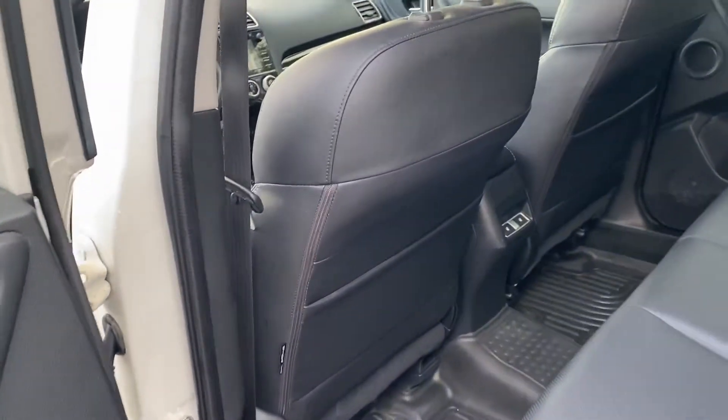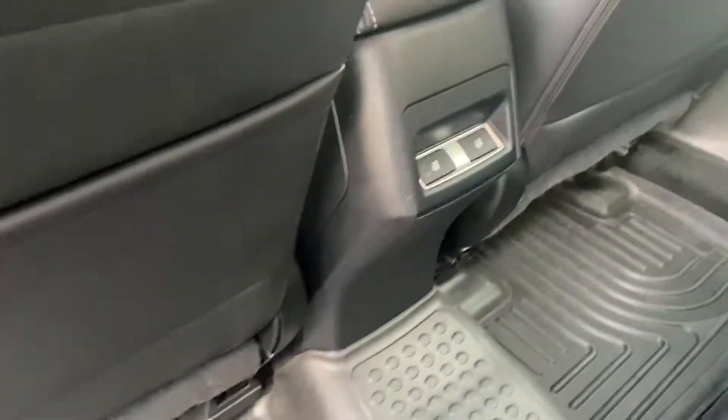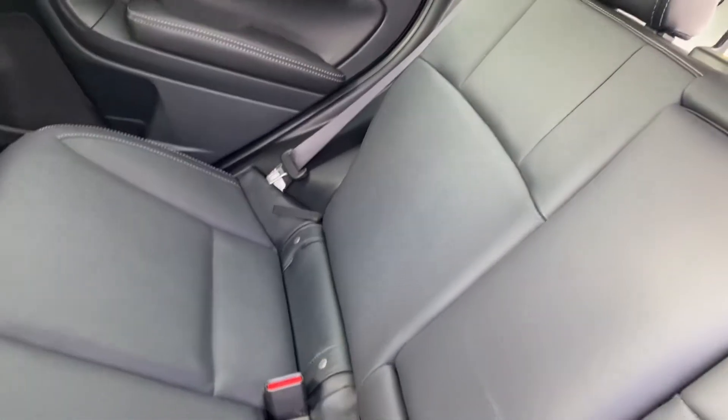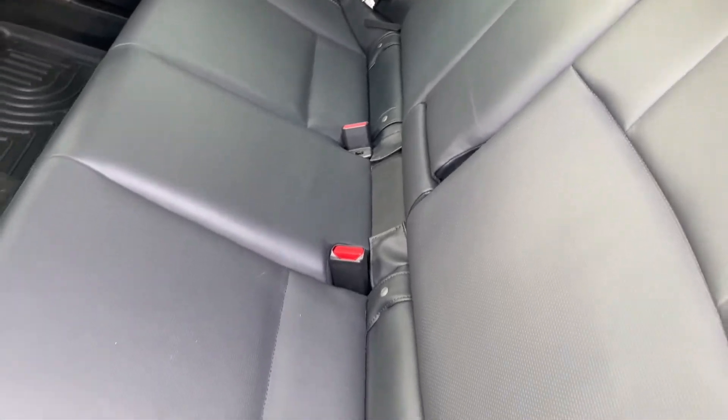I'm just going to show you the back now. It was owned by an elderly couple as mentioned. Back seats are heated as well, which is really great for passengers, and the back seats look like they've never been sat in.